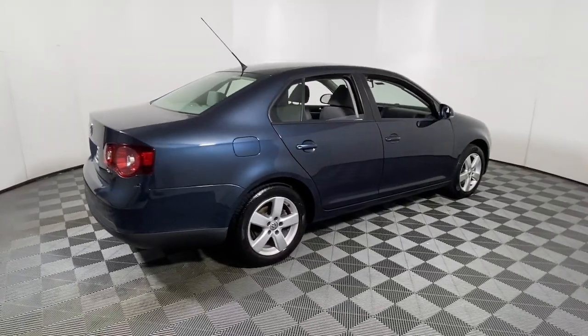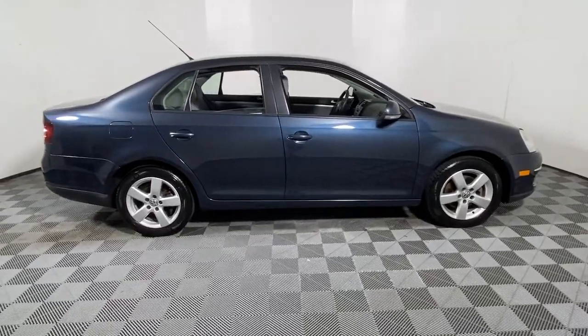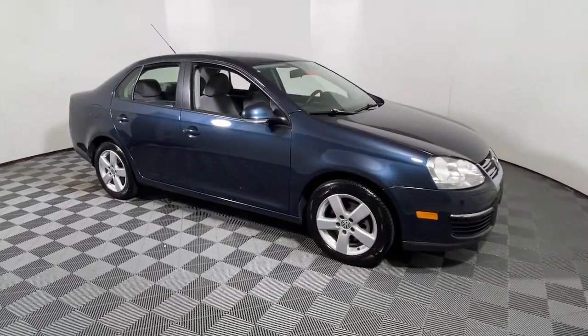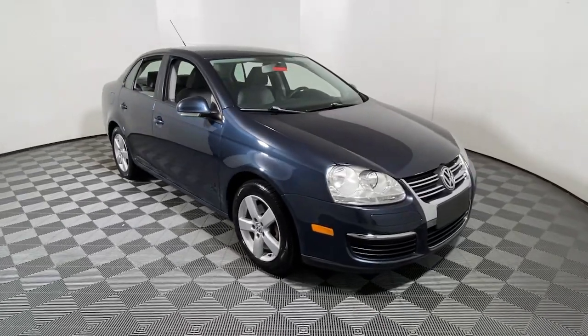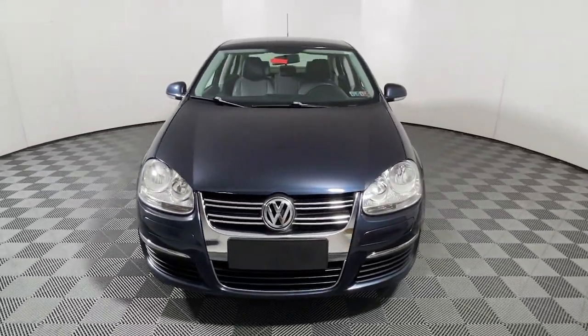You will love the features of this 2009 Volkswagen Jetta. With less than 120,000 miles on the odometer, this vehicle provides excellent value. Take a closer look at this Volkswagen Jetta, the compact sedan that's tastefully understated, practical, and fun to drive.